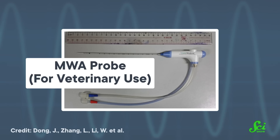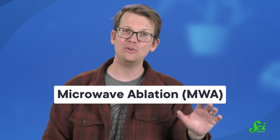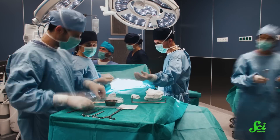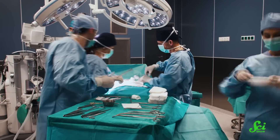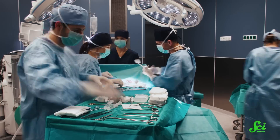It heats up only the nearby cells and can be very accurately controlled. This method is called microwave ablation, and it's gaining traction in oncology as a reliable way to kill cancerous tumors, especially in the liver. Cutting out a tumor with surgery is probably the most straightforward treatment, but it turns out that cutting out liver tumors is really hard — the majority of liver tumors are actually inoperable.